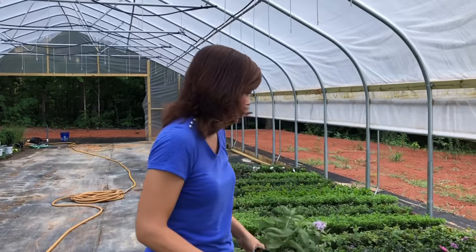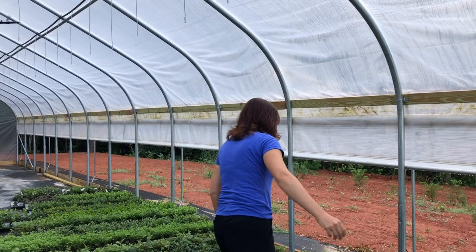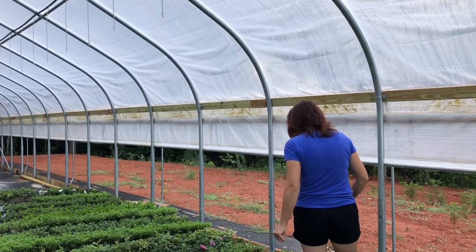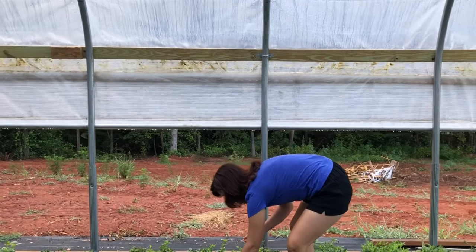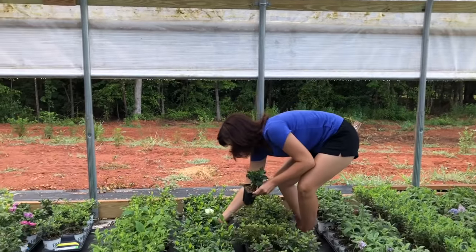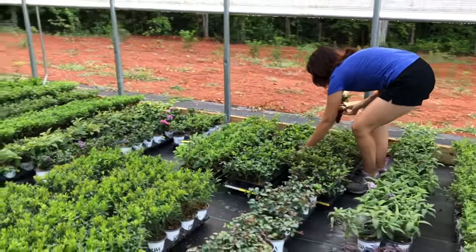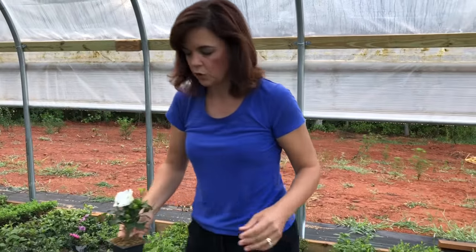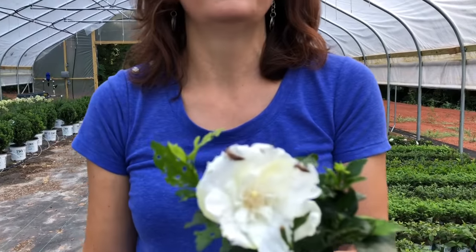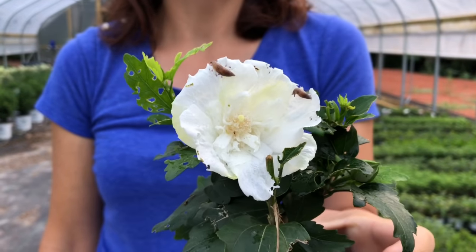Now I want to show you something. This is the Rose of Sharon — the White Chiffon. Look at what is on this bloom. A lot of you, including myself, are dealing with these right now. These are the pesky little slugs, and you can see what they're doing to the blooms and what they've done to the foliage.